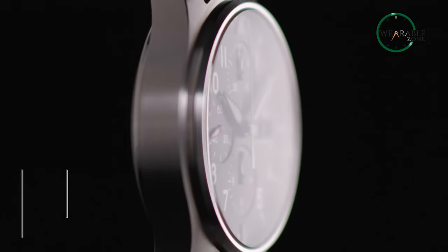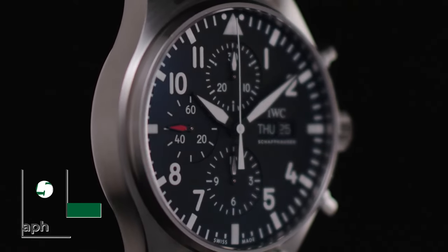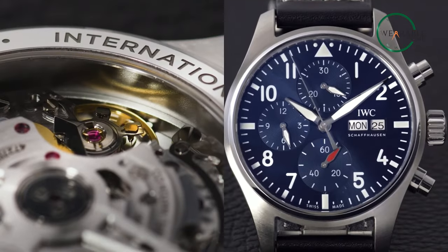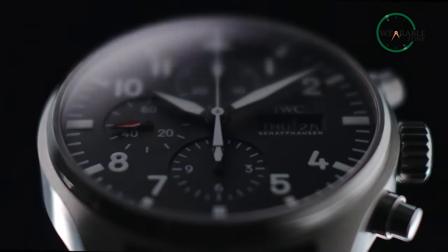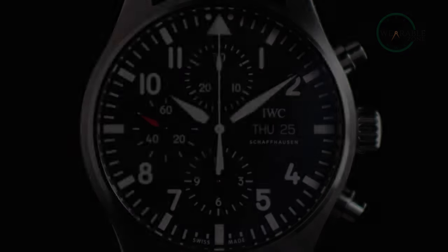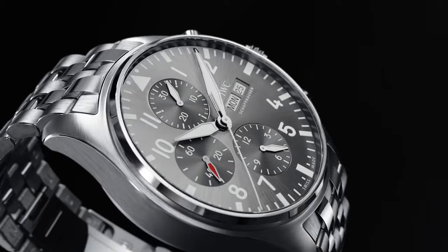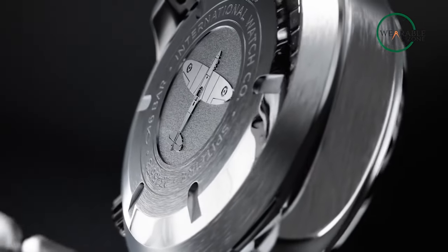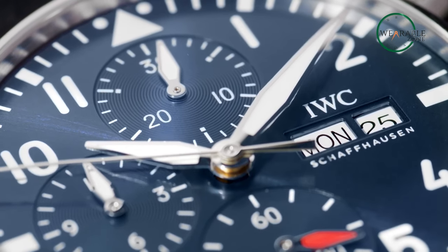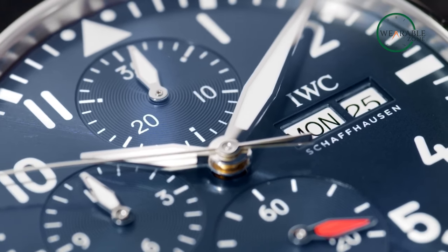Attention all watch enthusiasts and aviation fans — introducing the IWC Pilot's Watch Chronograph 41, a unique timepiece for aviators, adventurous, and fashion-conscious people. With its classic aviator design, the Pilot Chronograph is an enduring and sophisticated watch. The body is made of high-quality stainless steel with a scratch-resistant sapphire glass back, giving it a truly distinctive design. The blue dial with luminescence makes it readable in every situation, and the blue calfskin strap creates a unique combination.